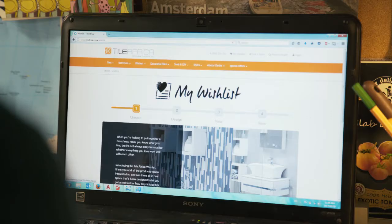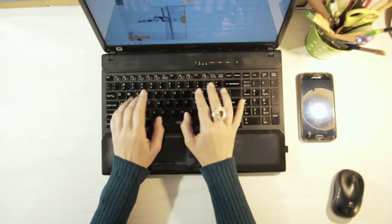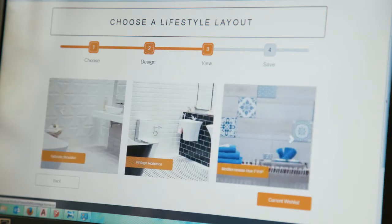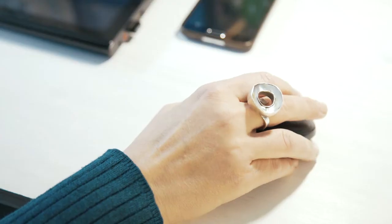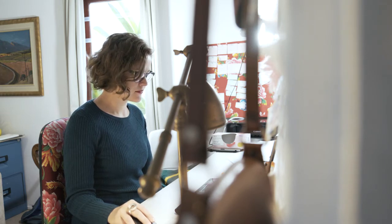I'm definitely into vintage romance. I created a wish list on the Tile Africa website and I based most of my decisions on the size of the room I had to work with and the style I had identified in the quiz. The handy DIY section also has downloadable PDFs that you can use for your project.